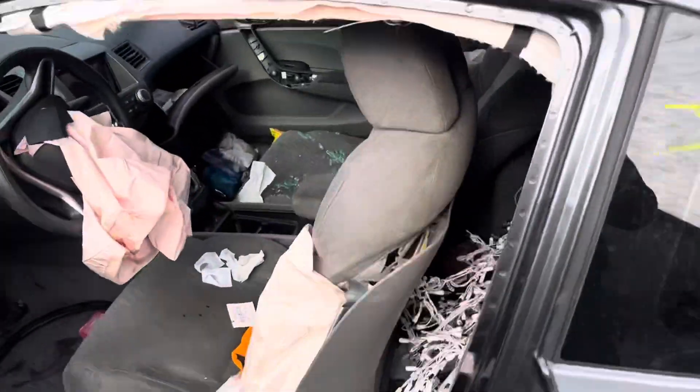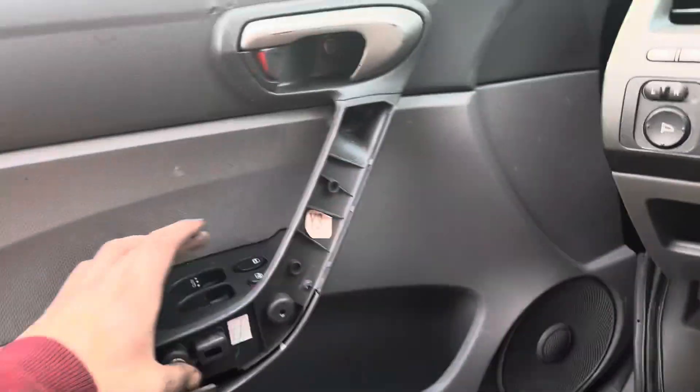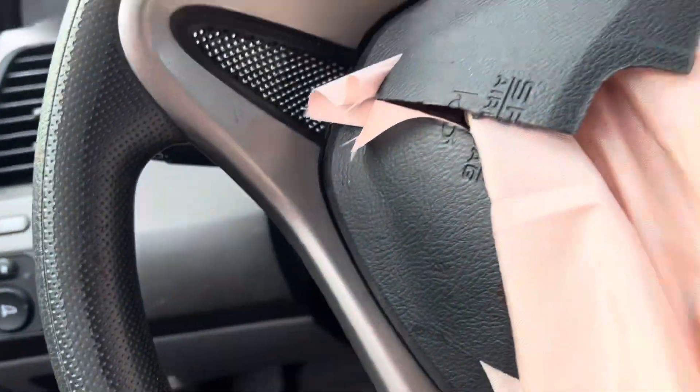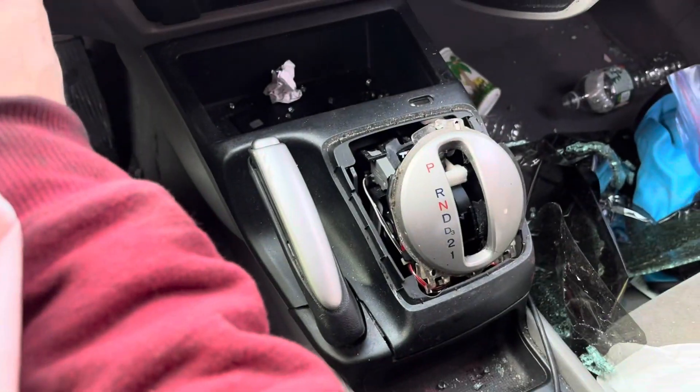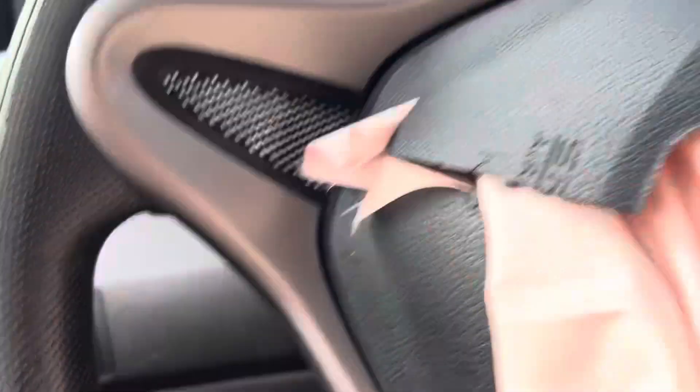Fender's good. Bag went off — roof bag, side bags, airbag. Missing the trim right there. Speedometer — shifter's missing the thing. Mileage: 178.